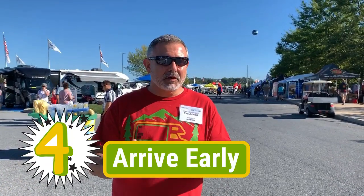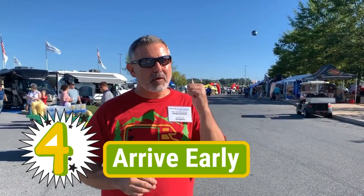Try to get here nice and early. We're here first thing in the morning and the crowds are not too bad at all. Later today though, it's going to be a different story.